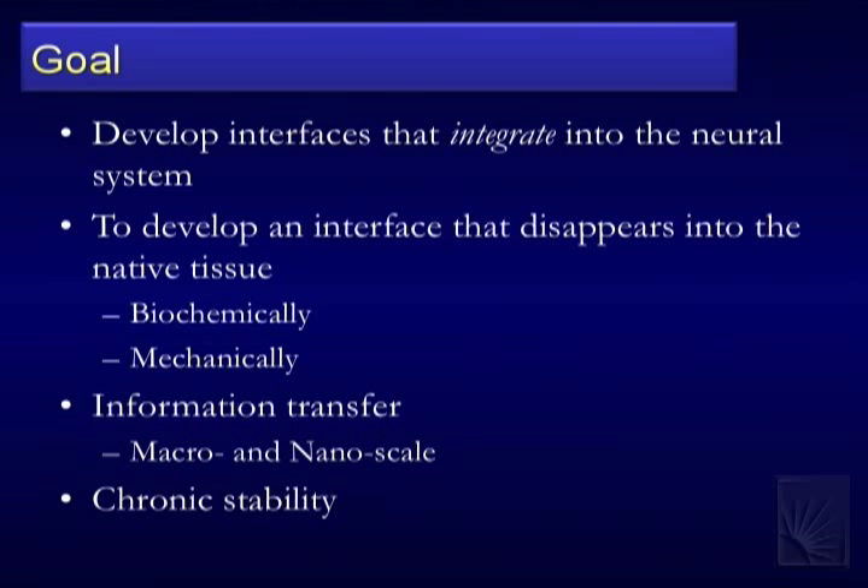The key pieces are: developing an interface that disappears into native tissue both biochemically and mechanically — we're essentially a big bag of chemicals, so how do we disappear chemically and also mechanically, so the device doesn't stand out like a piece of glass irritating the nervous system? And with bioelectrics we also have to bioelectrically interface — that's the information transfer. A tissue engineer might focus on nanoscale cellular interaction and protein absorption, but that's different from our goal.